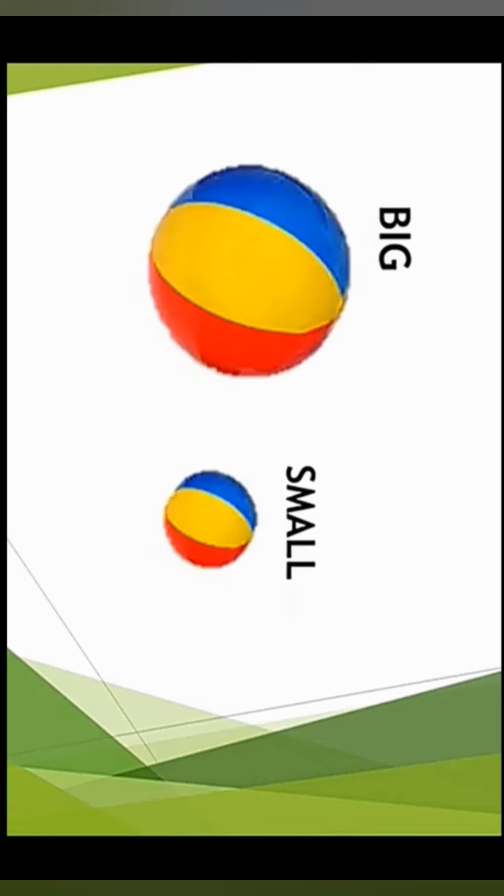In this picture we have two colorful balls. Which is the big one? This is the big one and this one is small — big and small.